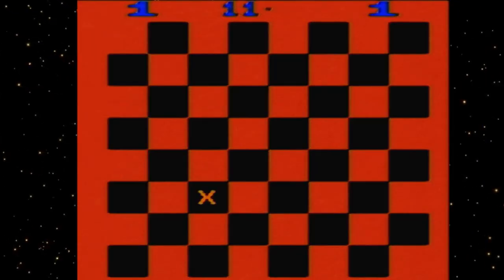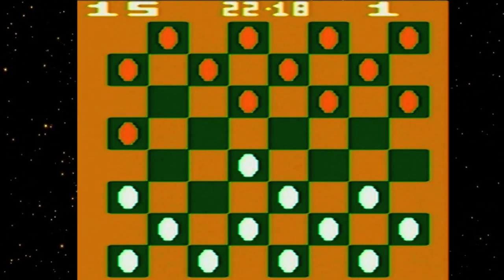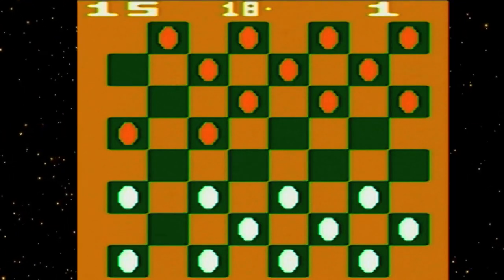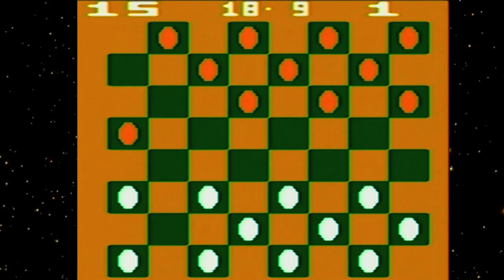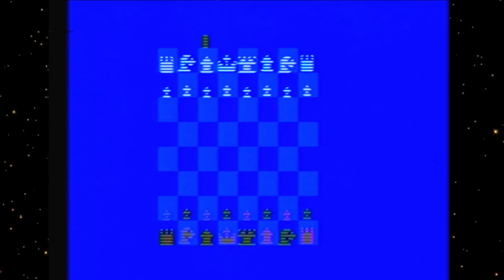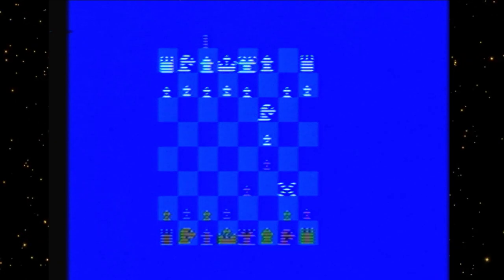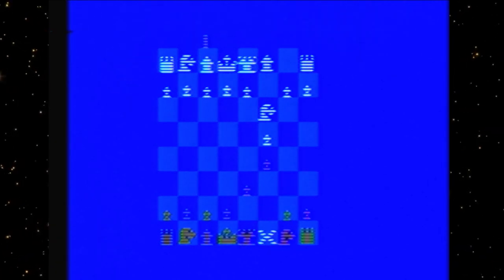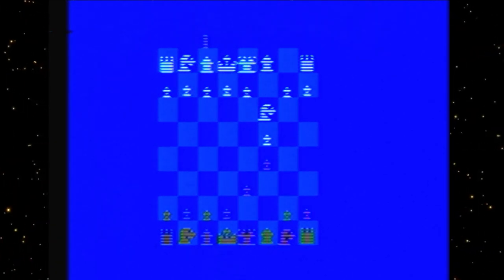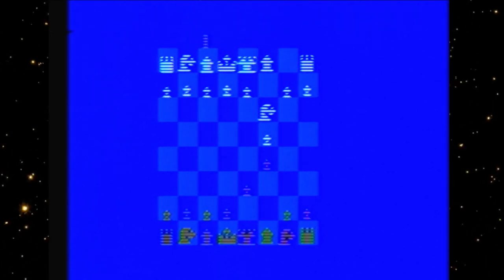The last two games are Video Checkers and Video Chess. I've never actually played Video Chess before — I'm trying to get it to place the piece. I have to question the reasoning behind putting Video Chess and Checkers on here; they're two games I highly doubt very many people would actually play.